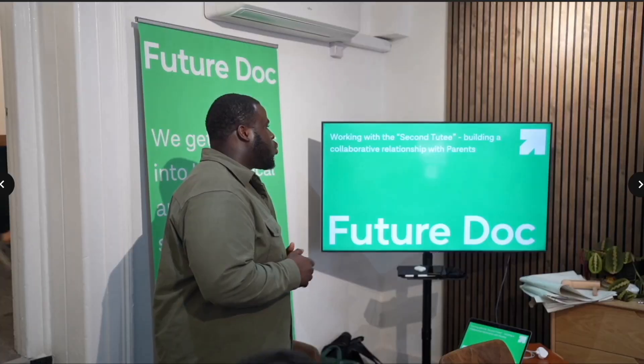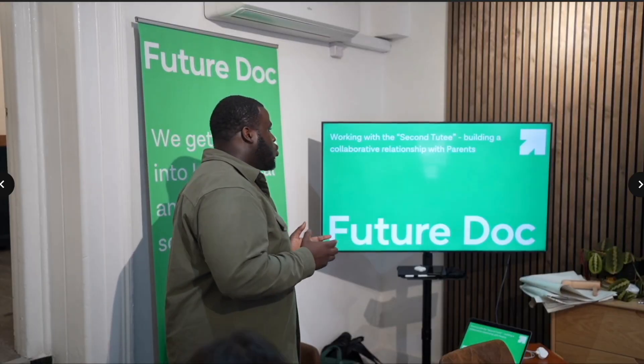Hi everyone, my name is Wale. I'm a final year medical student at the University of Bristol and I'm also a Future Doc tutor. In this video I'll be talking through what life is like as a Bristol medical student, what it's like to be a university student here, and giving you some tips and tricks you should be aware of if you're starting here as well. Let's get straight into the video.